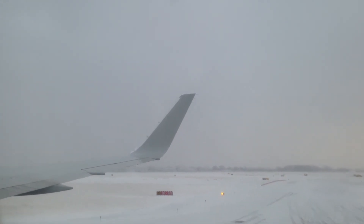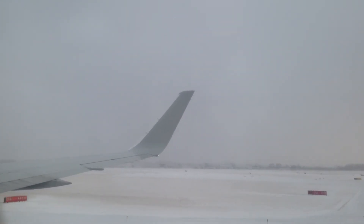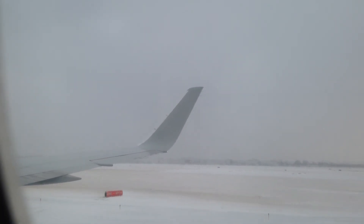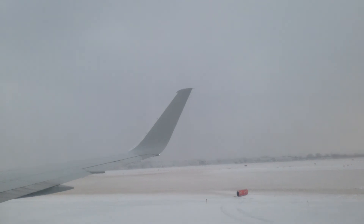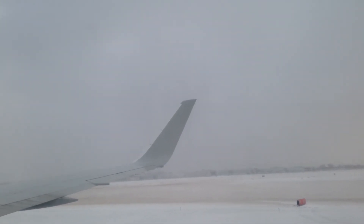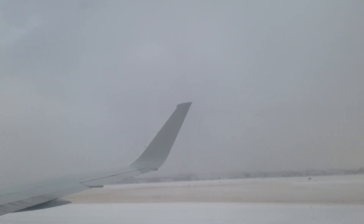We're happy you decided to fly with us today, and we know you're ready to be on your way. Please remain seated, keep your seatbelt fastened, and keep the aisles clear until the seatbelt sign is turned off. Be careful when opening overhead bins. Before leaving, take a look around to be sure you have all of your belongings. We look forward to flying with you again.